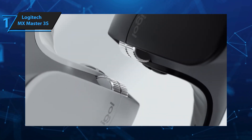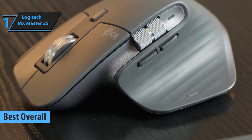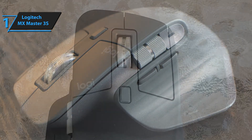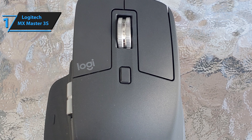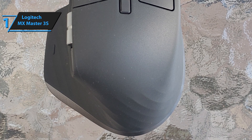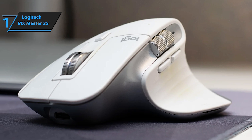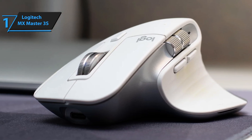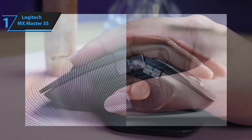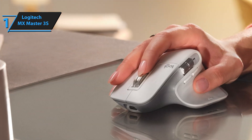Meet the Logitech MX Master 3S, which rightfully claims the top spot as the best overall wireless mouse of 2025 — today's clear winner. This mouse is crafted for professionals who spend extensive hours at their computers, featuring an ergonomic design, maximum speed, and all the customization options you need. A standout feature of the MX Master 3S is its ergonomic build, which naturally supports the hand to alleviate wrist strain and offers comfort after prolonged use. For those clocking long hours in front of screens, this ergonomic advantage is crucial, helping prevent issues like carpal tunnel syndrome.